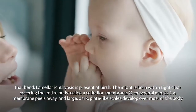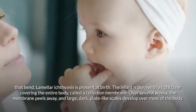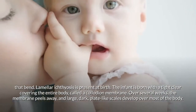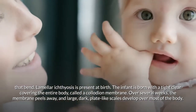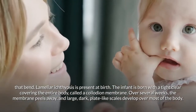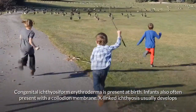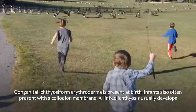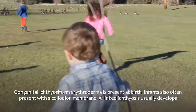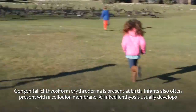Over time, the blisters disappear and scaling of the skin develops, which can have a ridged appearance over areas of the body that bend. Lamellar ichthyosis is present at birth — the infant is born with a tight clear covering the entire body called a collodion membrane. Over several weeks, the membrane peels away and large dark plate-like scales develop over most of the body.